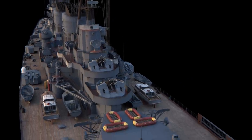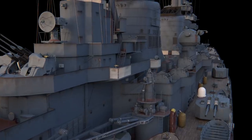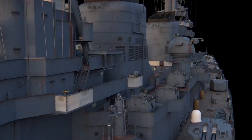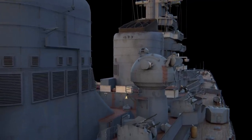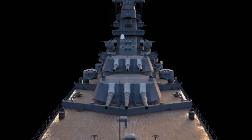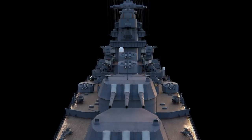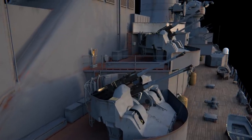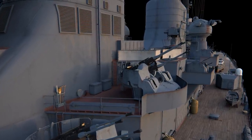The construction of Stalingrad was halted after the death of Stalin in 1953. Part of the unfinished cruiser's hull with its armored citadel was used as target practice for new types of armament. It's remarkable that even after numerous hits from cruise missiles, armor-piercing shells, air bombs, and torpedoes, the hull still remained afloat, thus confirming the cruiser's highly efficient protection.